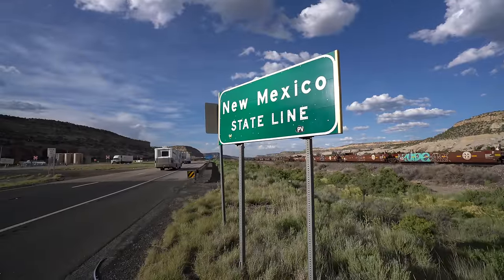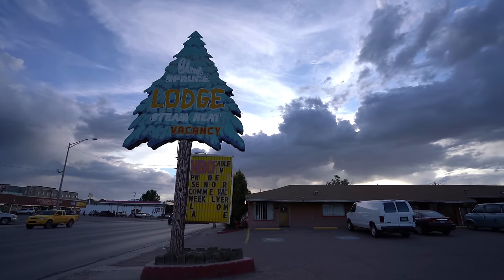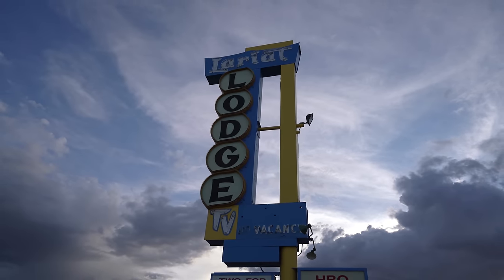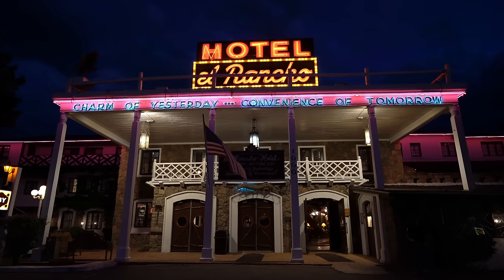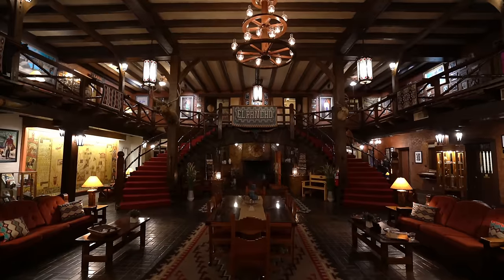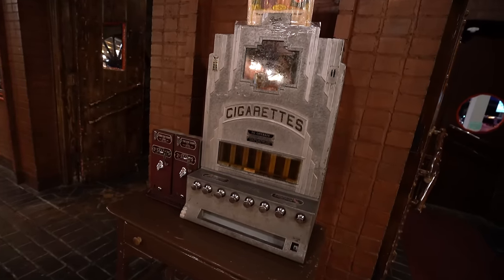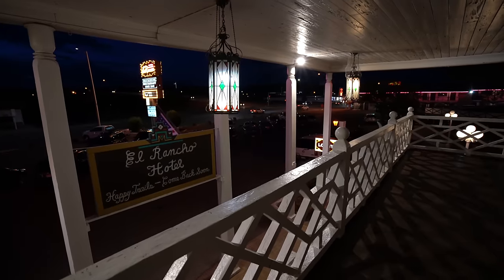It was late in the day on our fourth day of travel when we crossed over from Arizona to New Mexico. We only drove about 25 minutes over the border to get to the town of Gallup and our hotel, the El Rancho. This hotel was one of the most unique places we stayed on our entire Route 66 journey. It opened in 1937 and many famous guests stayed there over the years. It still has a lot of that old charm and it's become a landmark on Route 66. Made it to Gallup and to our hotel the El Rancho — that is the end of day four.